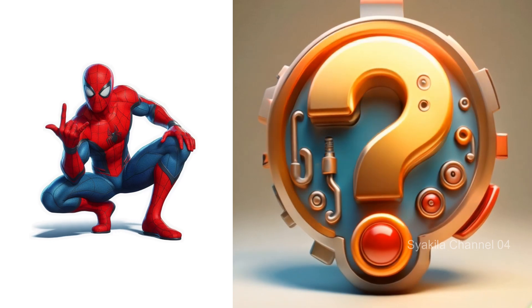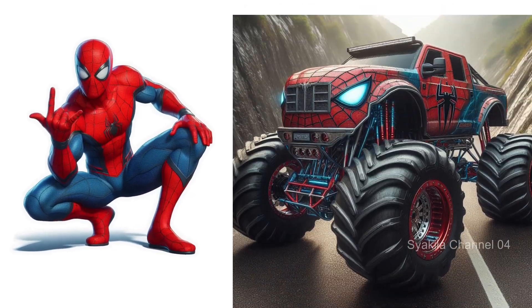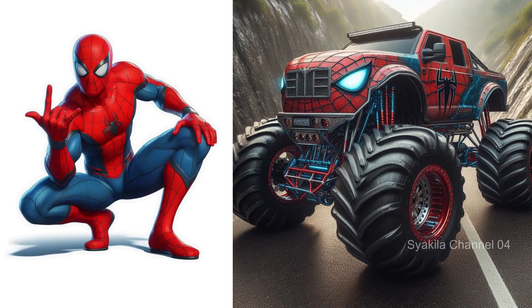Spider-Man transformation into monster truck. Of course, it's characteristic as a spider web.